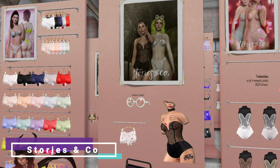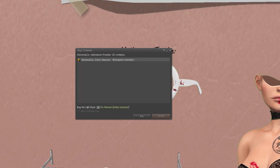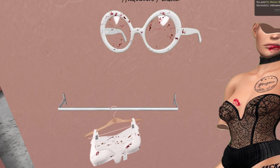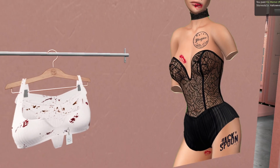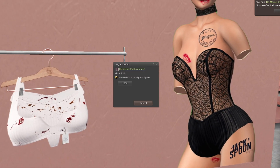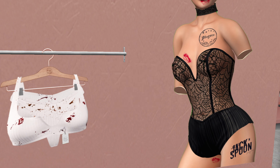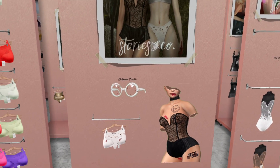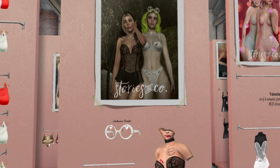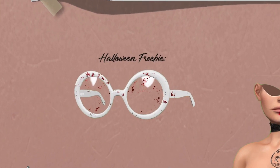At Stories and Company we have bloody glasses as a Halloween freebie — free! For 50 Lindens we have a bloody top, and it looks like it's a top and panties set. I'm just happy I got the glasses for free — that's enough for me.